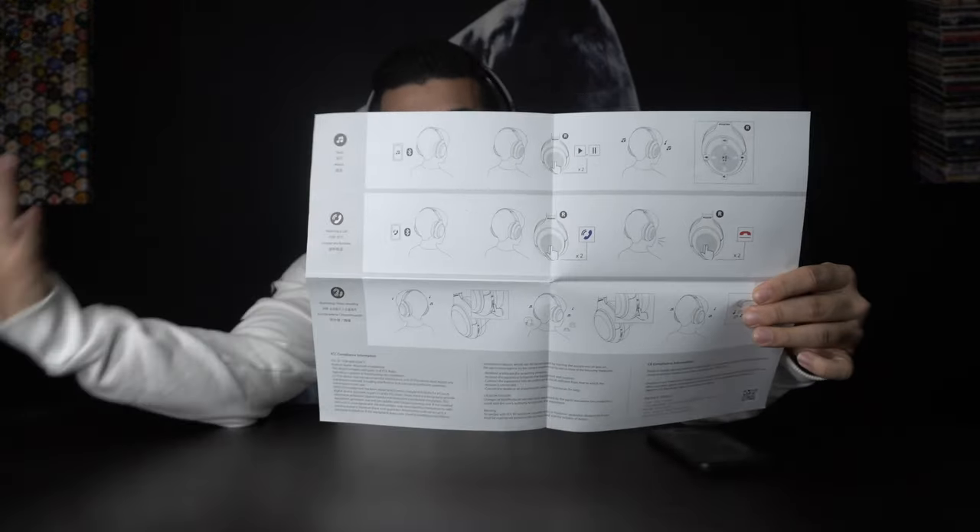The one thing I'm noticing is I wish they were slightly louder — it feels like there should be just one more level beyond the cap. Testing Flume's 'Smoke and Retribution' as a mellow track to break them in. The manual doesn't have much to go over — I already walked through the pairing process. The charging port is self-explanatory, and the noise canceling button is a single press on and off. Everything is super responsive.